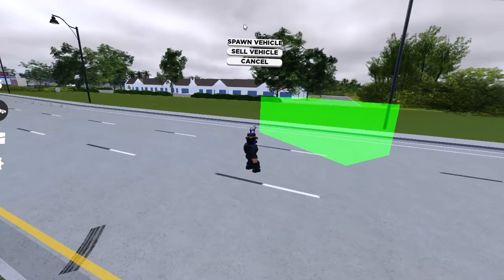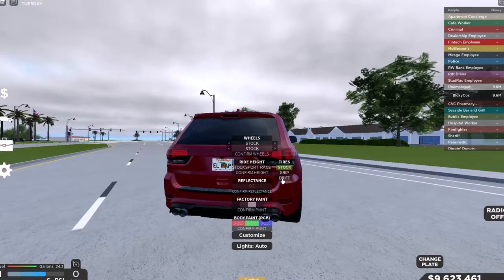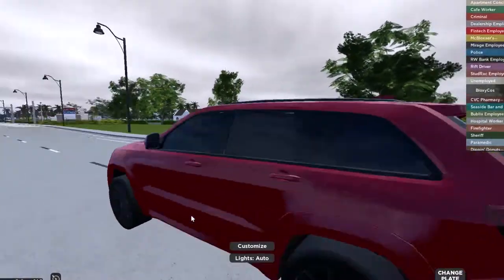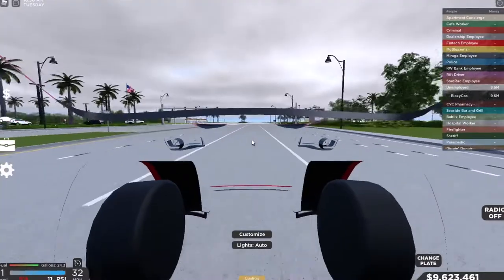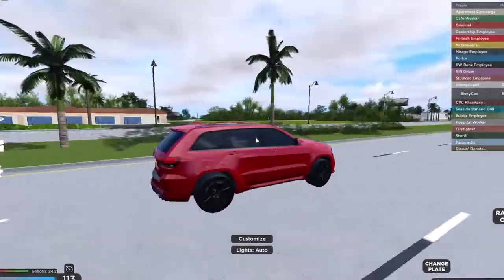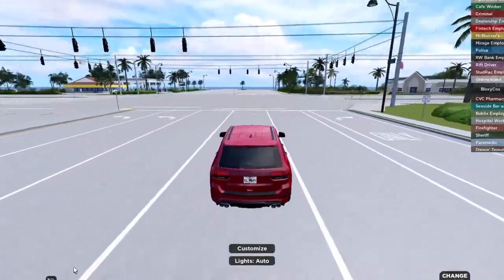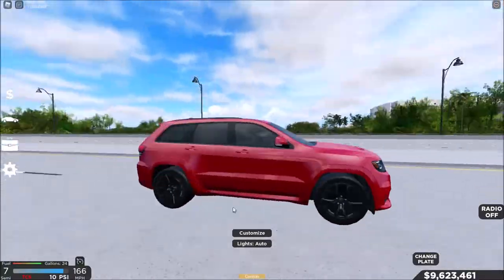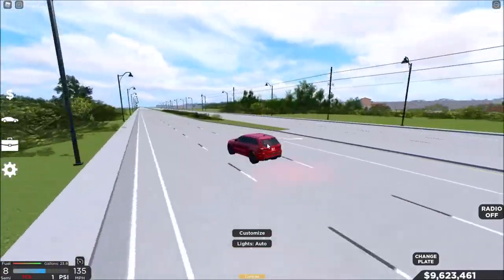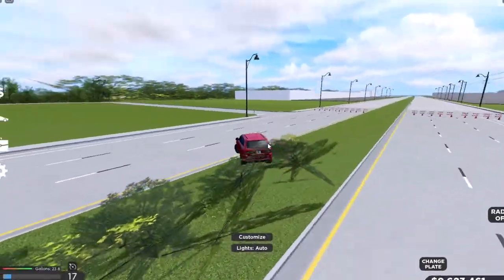For the ninth car we have an SUV — the 2020 Jeep Trackhawk. It sounds similar to the previous car because it has a supercharger. It's amazing and very quick. I love the supercharger whine sound. It tops out at around 170 miles per hour.